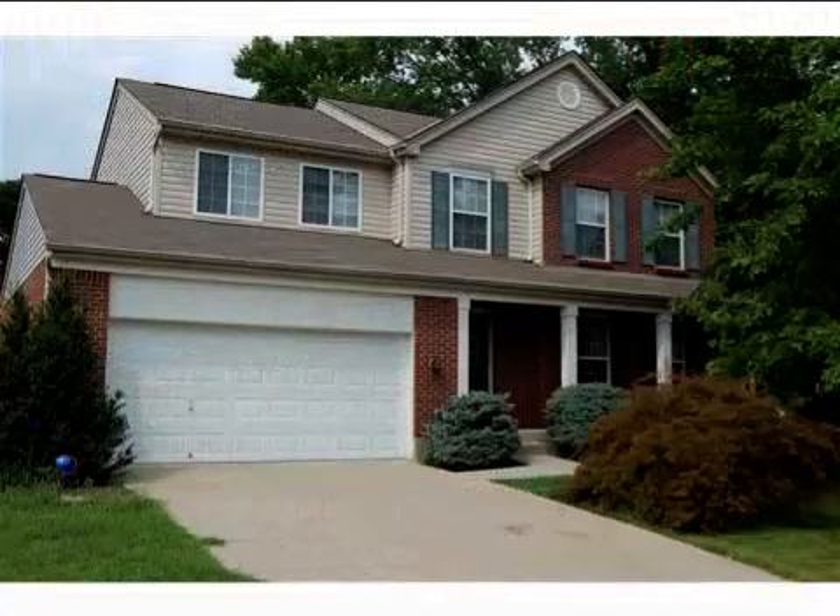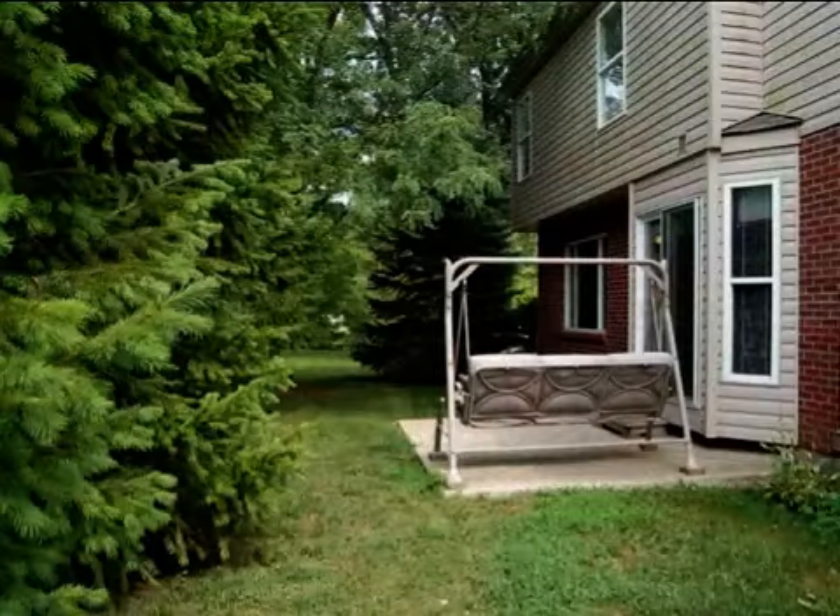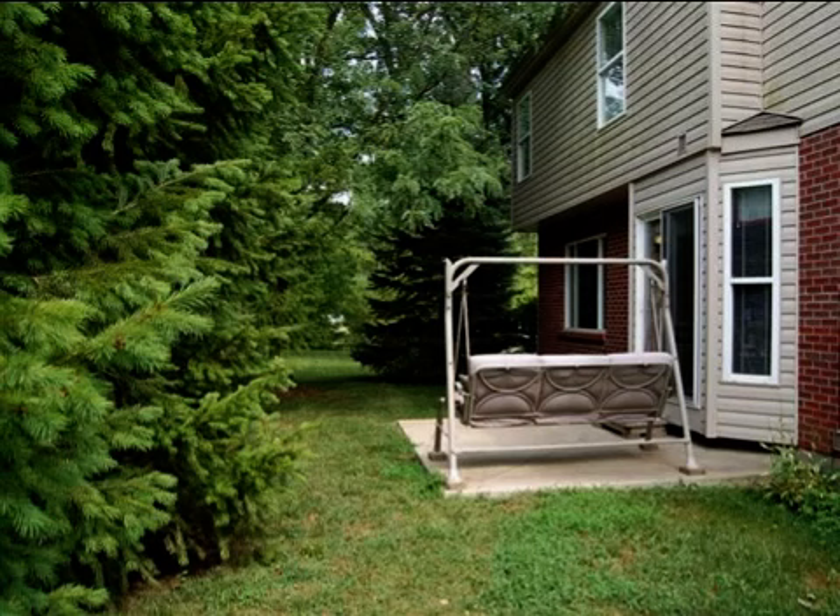This property is a three-bedroom, two full baths, and two half-baths, traditional-style home. This property is listed for $197,500.